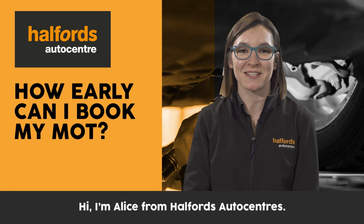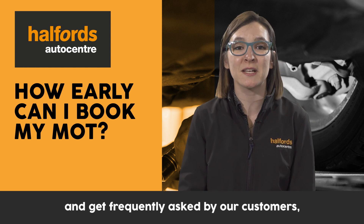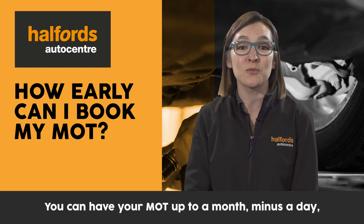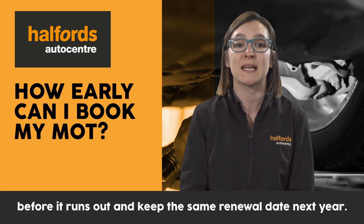Hi, I'm Alice from Halford Supercenters. We carried out over half a million MOTs last year and get frequently asked by our customers how early can I have my MOT. You can have your MOT up to a month minus a day before it runs out and keep the same renewal date next year.